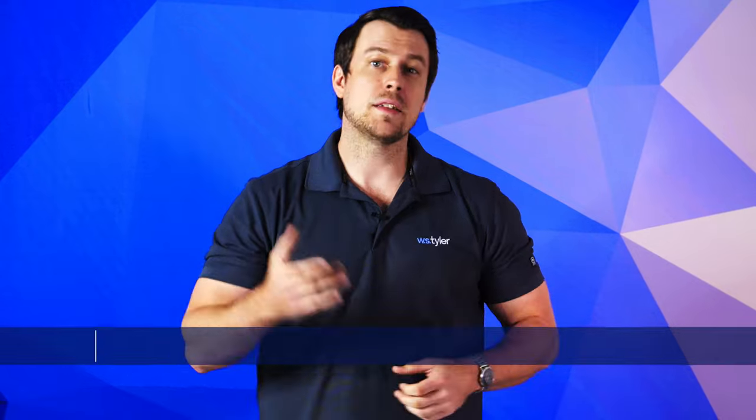Hi, I'm Sam and I'm the sales manager for Engineer Products here at W.S. Tyler. Despite there being a wide range of filter media to choose from, metal mesh is a standout solution. It delivers a balance of several beneficial qualities that can make for a safer environment.